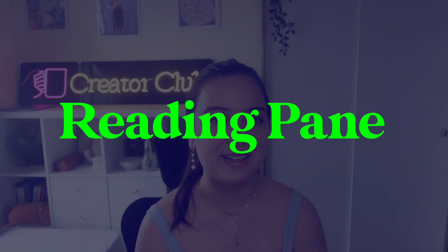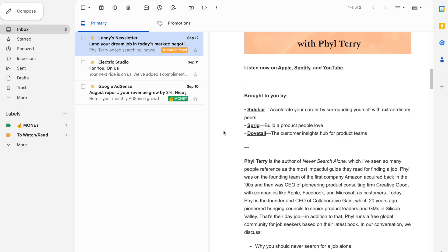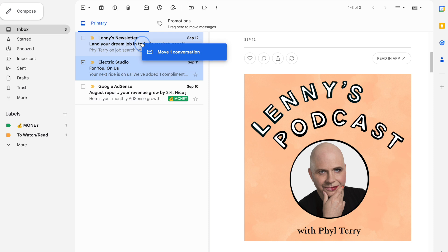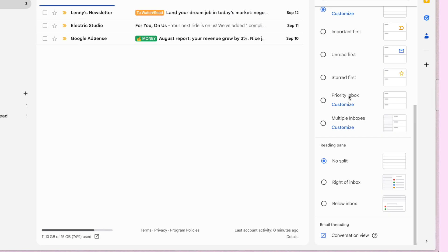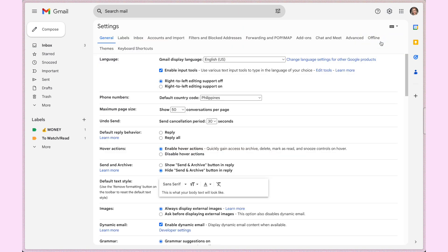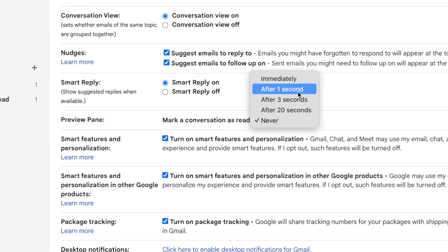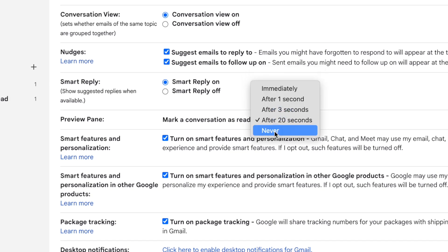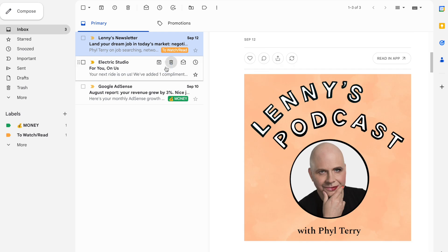The last tip is how to peek at emails without marking them as read: the reading pane. When you enable the reading pane, you can display email content next to your inbox to see what's inside without marking anything as read. To do this, click the gear icon to open quick settings, scroll down to 'Reading pane,' and select viewing on the right or bottom — I prefer the right. Also go to 'More settings,' scroll to 'Preview pane,' and set the behavior so emails stay unread when viewed from the preview pane. Pretty cool, right?